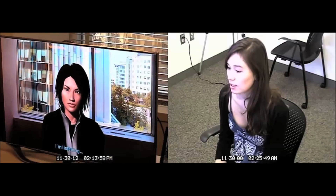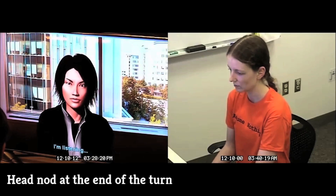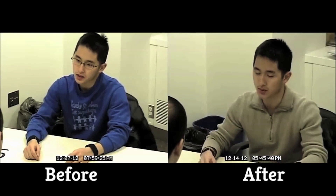In a study with 90 MIT undergraduates, the subjects went through simulated job interviews before and after receiving this training. Those who got the feedback from this automated system were rated as better candidates for the job than those who did not.